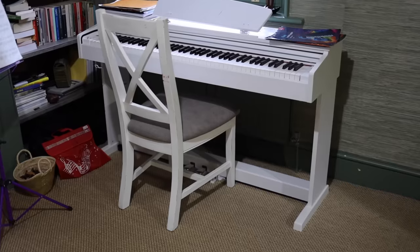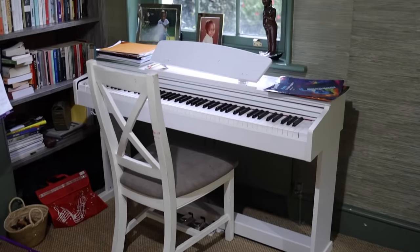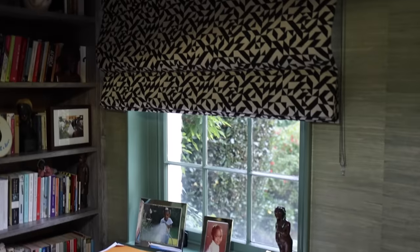My husband and my two daughters play the piano and the saxophone. In fact, we're really happy today because my daughter just found out she passed a grade five exam, so that was great.